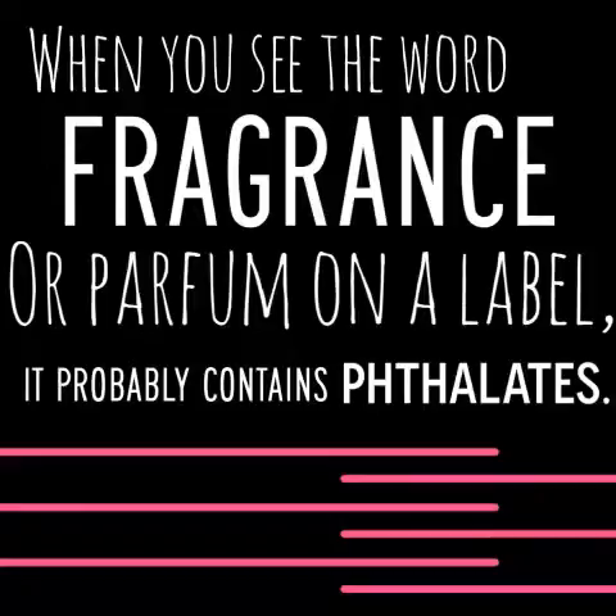I'm going to show you how to be ingredient detectives. While there are 1,300 harmful chemicals — maybe even more than that to be aware of — let's just start slow. Let's talk about five big ones to watch out for next time you're doing some shopping.